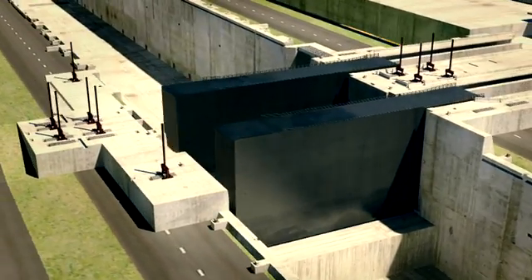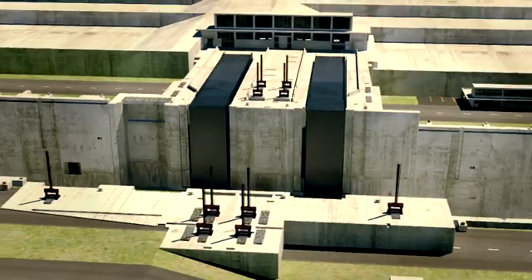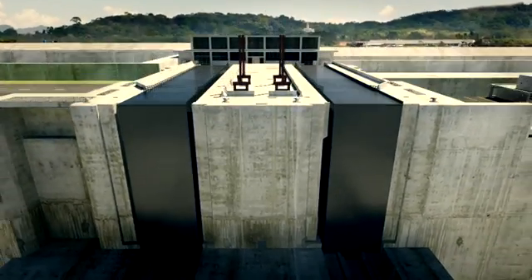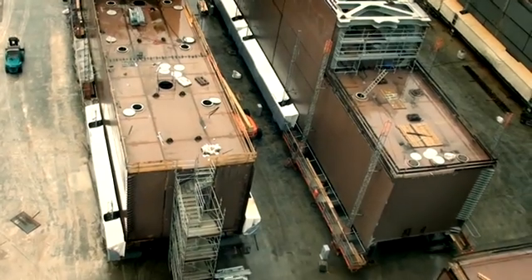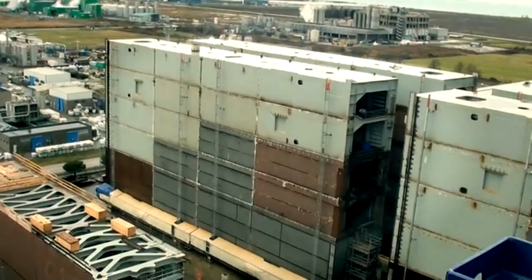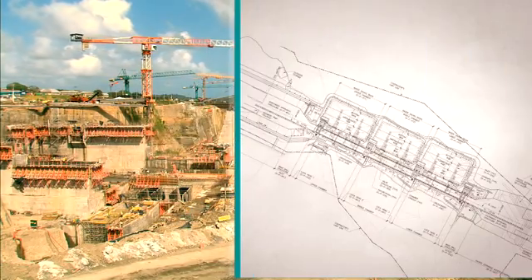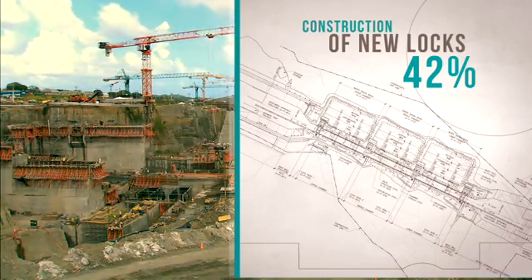The third set of locks will open and close its chambers with double sliding steel gates. Each one of the 16 gates required will weigh an average of 3,300 tons. Currently under construction in Italy by Cimolai, the first four will arrive in the country by mid-year. Overall, the third set of locks construction registers 42% of progress.